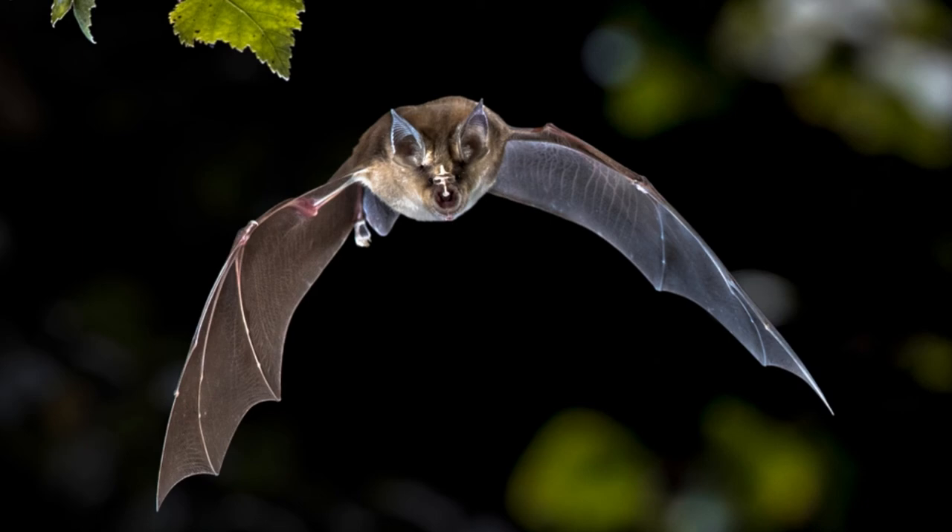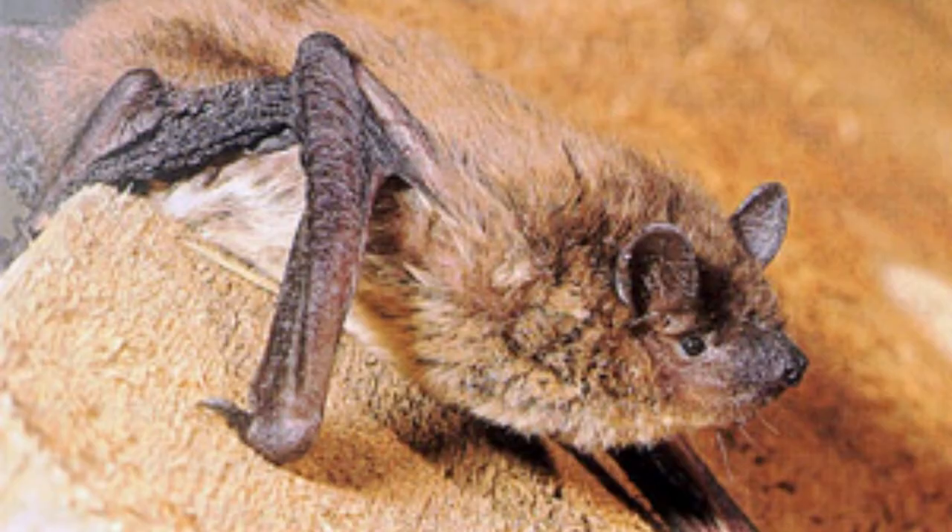Evening bat population: Biologists aren't sure of the exact number of evening bats, but they do know that there are at least 100,000, and overall the population is secure.